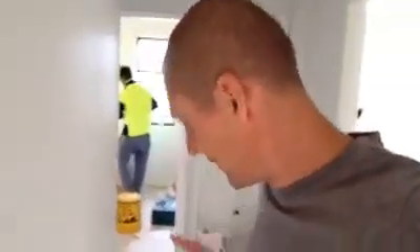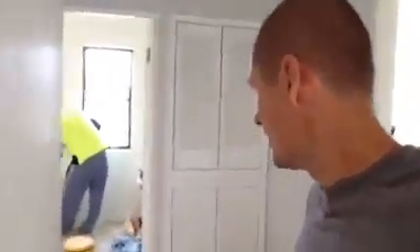Hi guys, welcome. This is Stuart Zadel from Zadel Property Education with another rapid renovation video update. We are really getting into it — it's a massive day on site today. The carpets have all been laid, I'll show you that in the next video, and the bathroom is now being finished off.